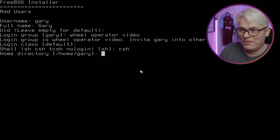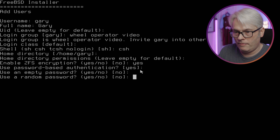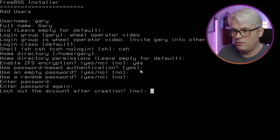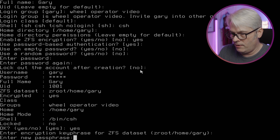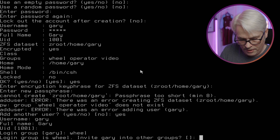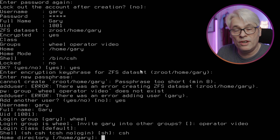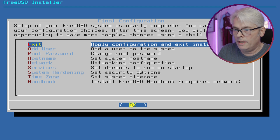I've done that wrong, haven't I? See what happens. I'd be surprised if that's buggered it up. I've never actually done that before — ZFS encryption on the home directory — but we'll give it a go. No, we won't lock out. Enter an encryption keyphrase for the ZFS dataset at zroot/home/gary. I'm not going to get into the benefits of SH versus CSH. Having used FreeBSD for a long time, I'm very used to CSH — that's pretty much the only reason I use it. Familiarity.